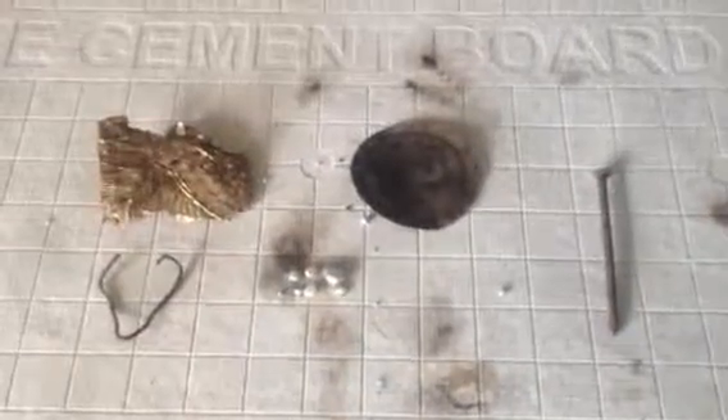Had a great day out there metal detecting. I thank you for tuning in, and we'll see you guys soon.